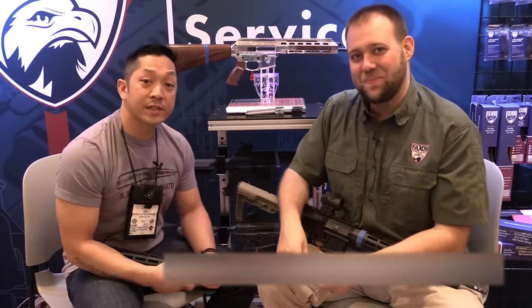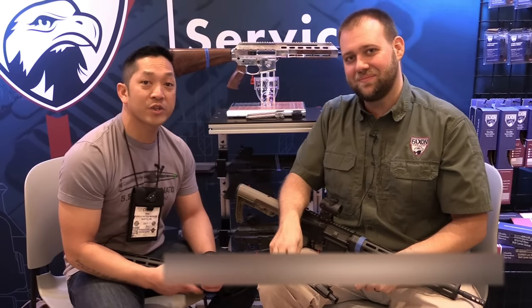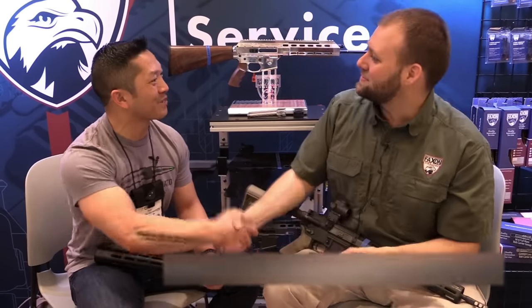Chris Tran from Guns and Tactics Magazine at SHOT Show 2017. We'll be back in a little while with more from the show. Thanks again to Nate — really appreciate you taking the time.